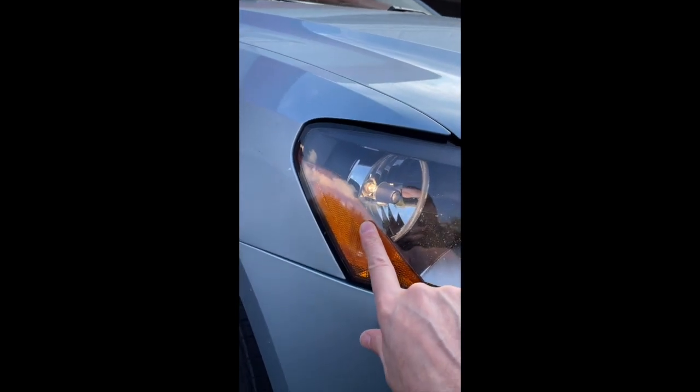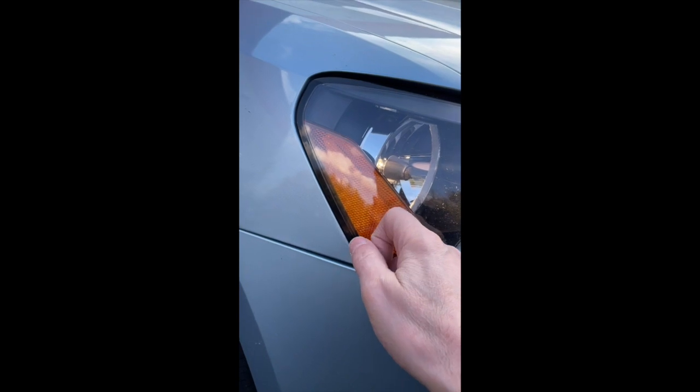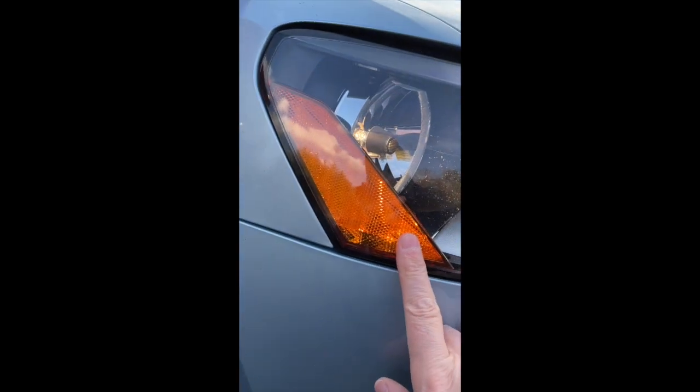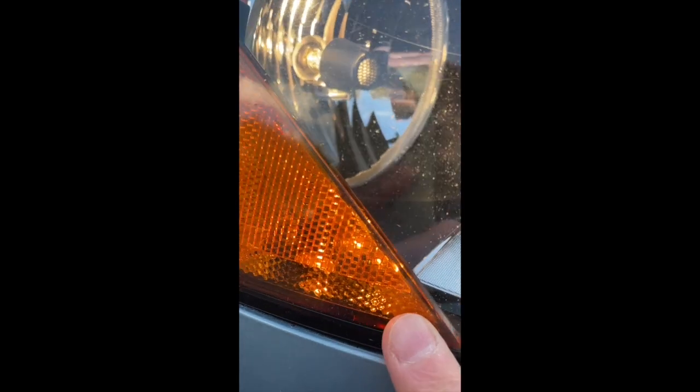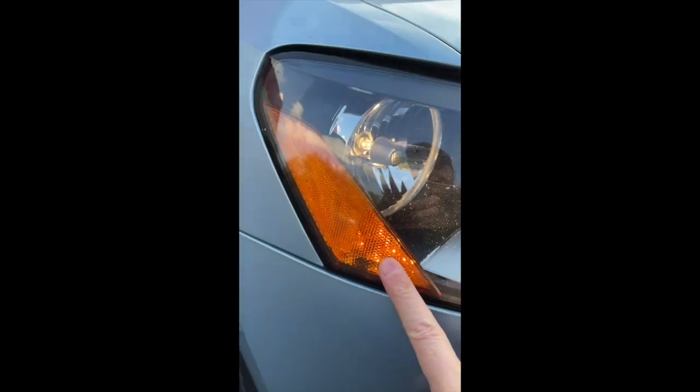Let me show you the easy fix for this. You ready? There it is. Now it's on. Light's on.